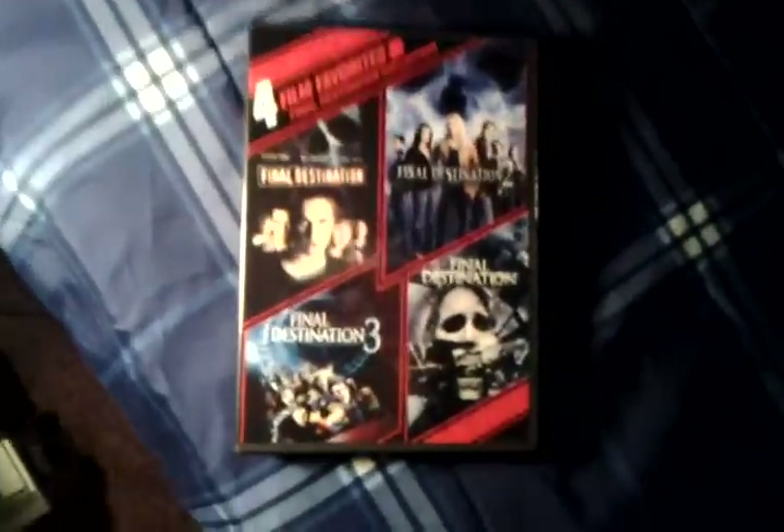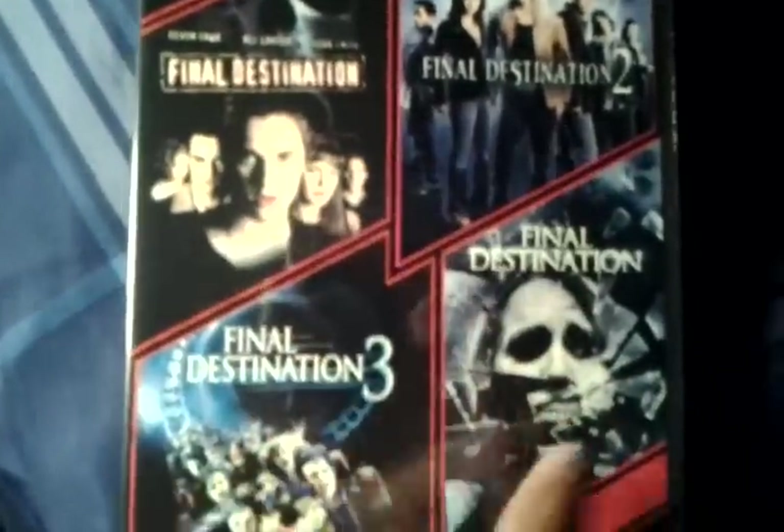I picked this up today. The Final Destination 4 Film Favorites Final Destination Collection has the first 4 movies in there. The 5th one actually just came out on DVD this week, but this one has the first 4 films in there.